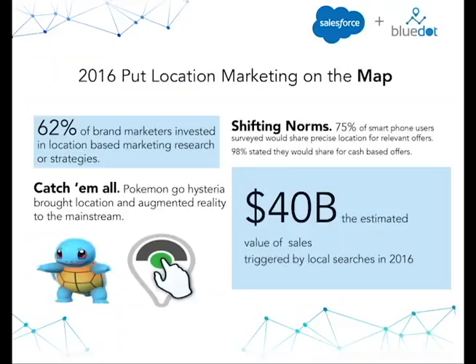From the beginning of that game's launch up until the close of 2016, we saw some really powerful trends come into play. Up from 42% in 2015, 62% of brand marketers invested in location-based marketing research or strategies. This means more brands than not were, for the first time, considering what location could really do in their marketing strategies — from mobile advertising to out-of-home content — really looking at the way they could use location to get more valuable insights on their consumer.